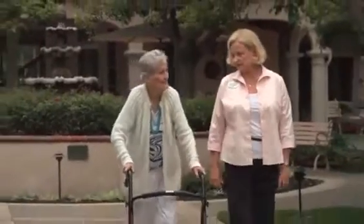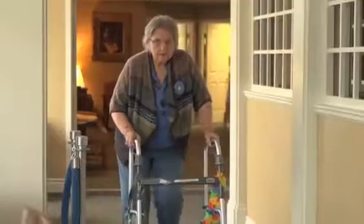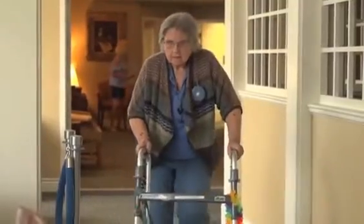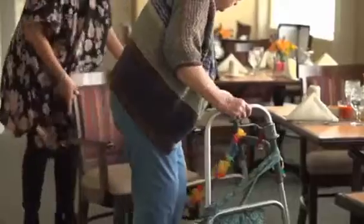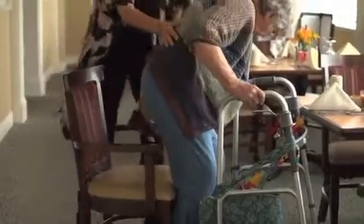Over 20% of the world's population has physical, cognitive, or sensory impairments. This means that one in five people have difficulty doing many of the tasks that most people don't even think about: getting out of bed, making breakfast, climbing the stairs, or going to the store.